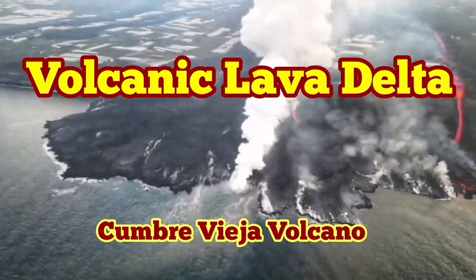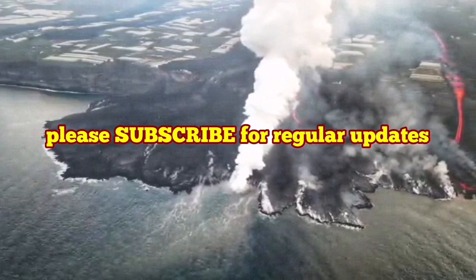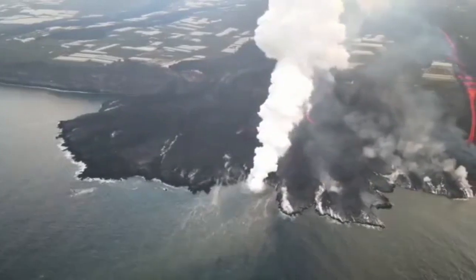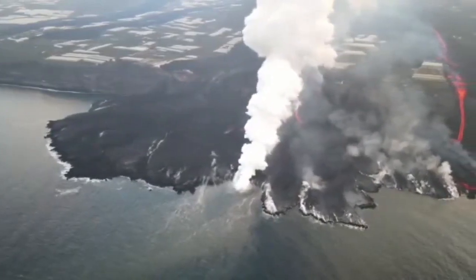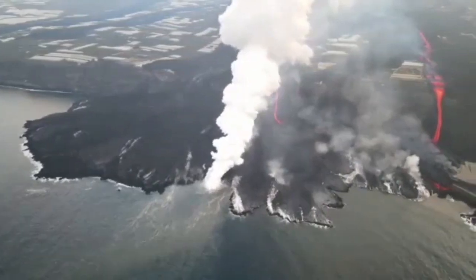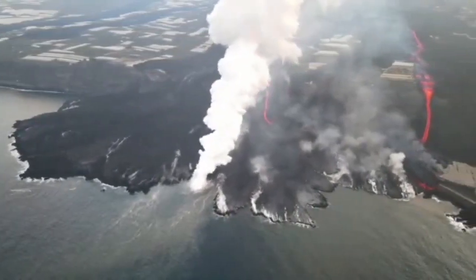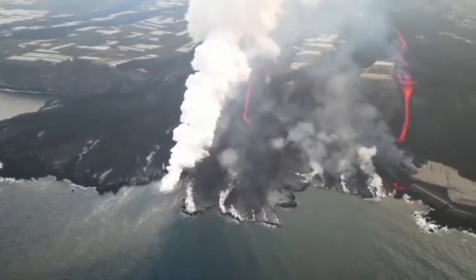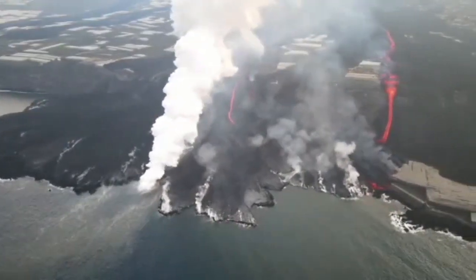Volcanic lava deltas at Cumbre Vieja Volcano. It's now more than one and a half months since the eruption started. The lava has reached the sea and has created headlands. They look very similar to the deltas that river flows leave when they reach the sea at the lower parts of their course.